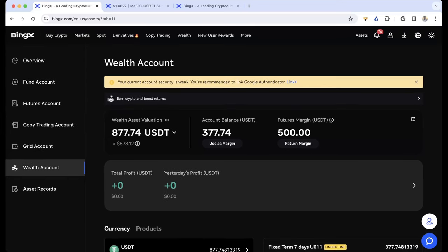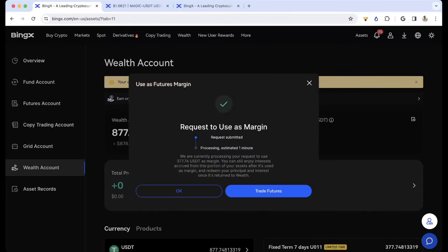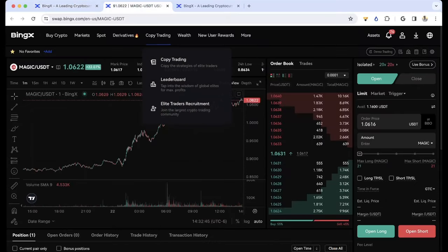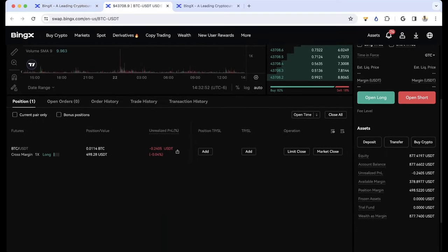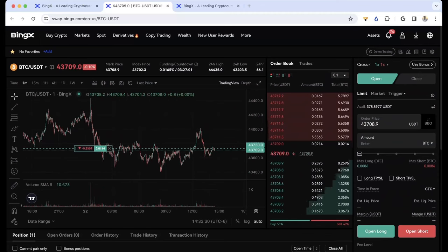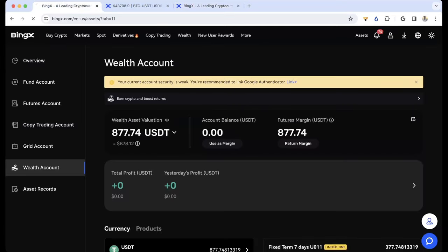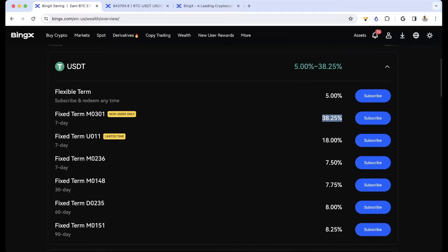If I want to return my margin I can, but I'll click Use as Margin, click All, and in about a minute I can use this as margin. I go back to my Bitcoin long and add to it. My equity is now 877 — that's everything I added into this play. That is how you can earn 18% APY and even more, just by using the Wealth portion and then using those funds to buy Bitcoin or pull off an arbitrage play. You can even make 38%. I'll give the link below for discounted fees — happy trading, be safe, and go make some money.